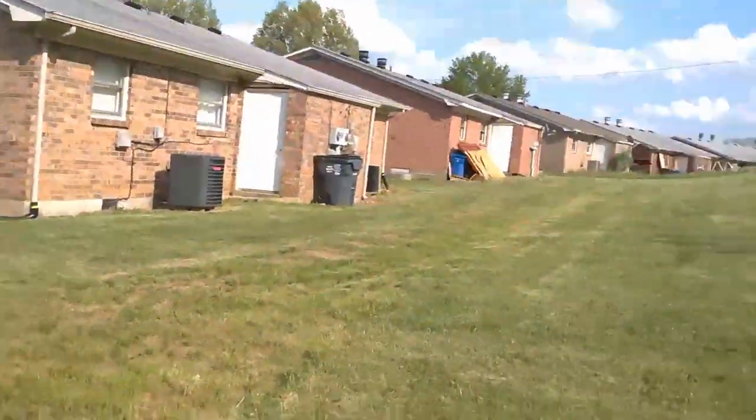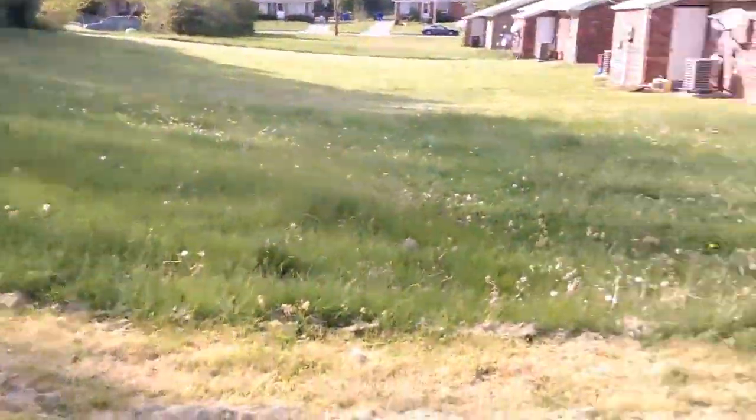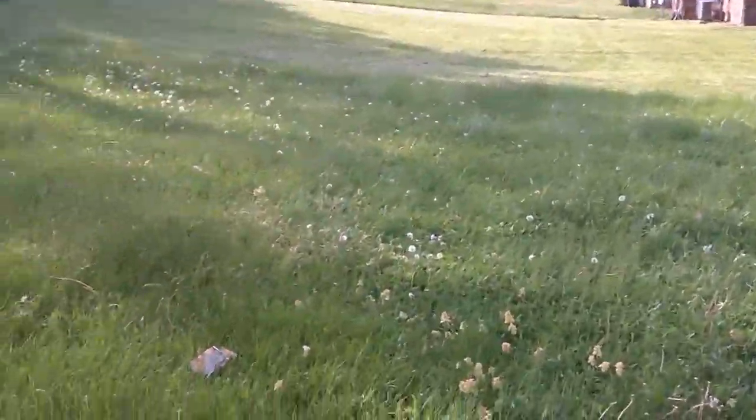Actually, let me see here — yeah, I don't feel like walking all the way over, it's like two yards over. Anyway, we're gonna get this yard done.